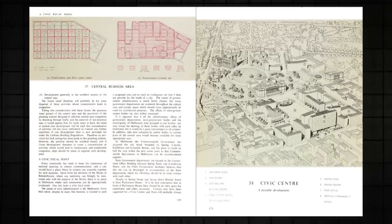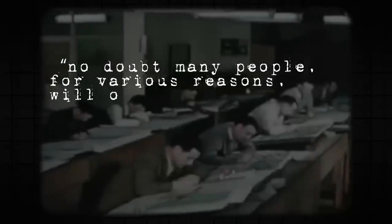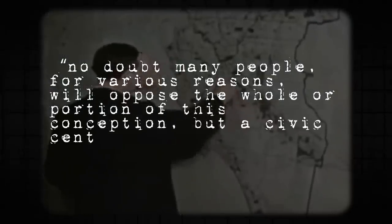Those founders of the city more than a hundred years ago could not have visualised that one day their town was to become a vast metropolis of one and a half million people. The plan put forward a bold idea out the front of Parliament — a place that has become a bit of a de facto town square, including for protests. The plan would transform this area with a huge civic square the full width of Parliament House, running some distance down Bourke Street, with government buildings at the front of the block. This design never came to be, and the report noted that no doubt many people for various reasons will oppose the whole or portion of this conception — but a civic centre is badly needed in Melbourne.